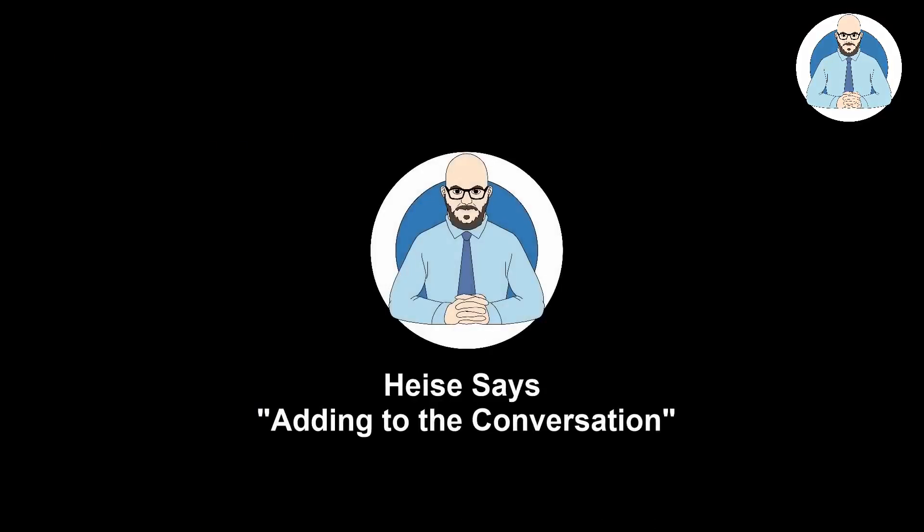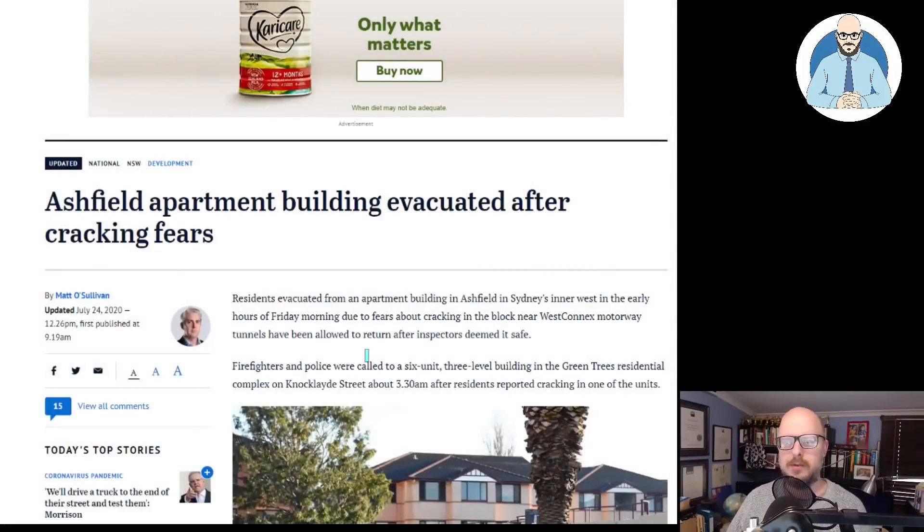An Ashfield apartment building has been evacuated due to cracking. Hello everyone, Florian Heiser here and welcome to another episode of Heiser Says. Looks like we have another building in Sydney that's been evacuated due to cracking, and I've got an article here from the Sydney Morning Herald that we'll have a look at.